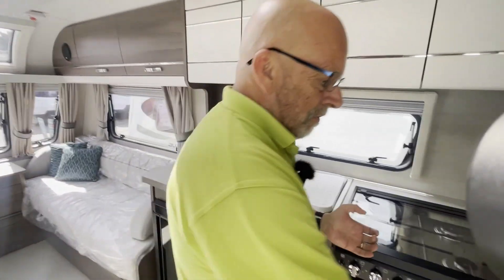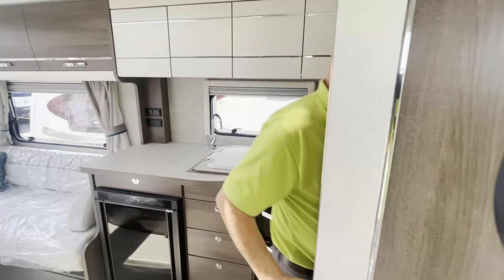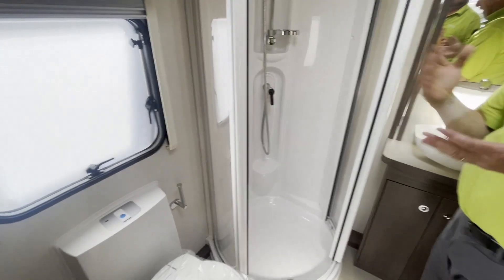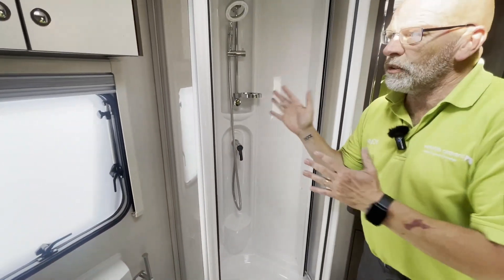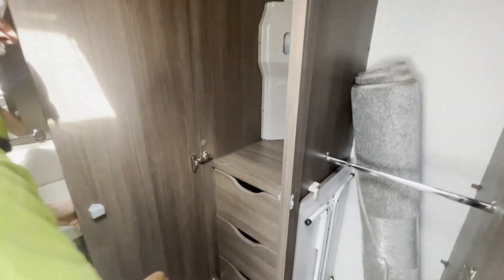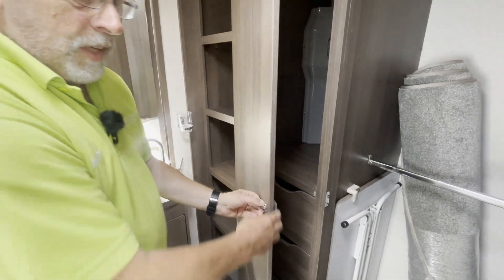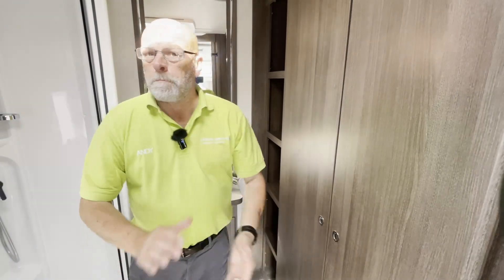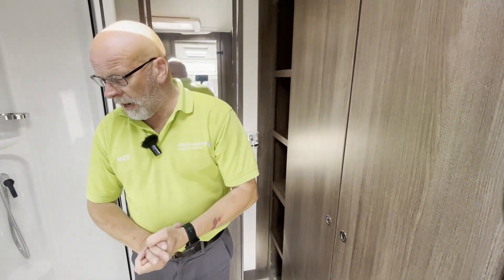Bathroom-wise, again as you would imagine, a large bathroom at the back. The shower is a different size — you've got a round shower here. I prefer the shower on the other one, but this is just me; it's a perfectly good working shower. However, wardrobe — my God — you've got a huge wardrobe, plenty of drawer space, and shelf space here. For storage, absolutely on a par with the Coachman.